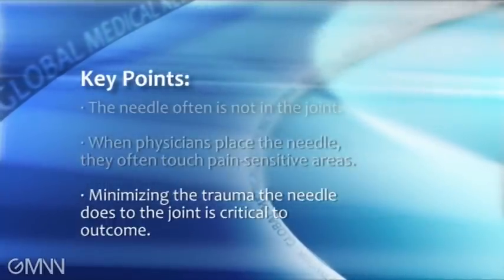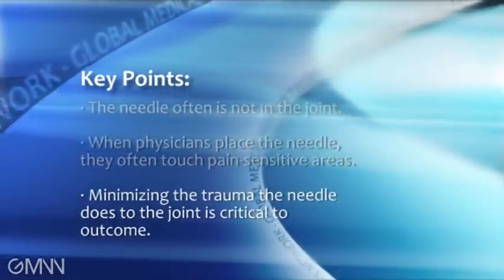Finally, it emphasizes that proper placement of the medication while minimizing the trauma the needle does to the joint is critical for outcome. Because when people do a palpation-guided injection, they often move the needle around substantially until they feel it's in the right place. Once that happens, there's bleeding within the synovium, and that itself may induce inflammation and cause a poor outcome.